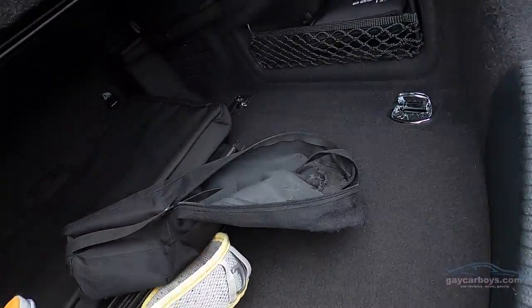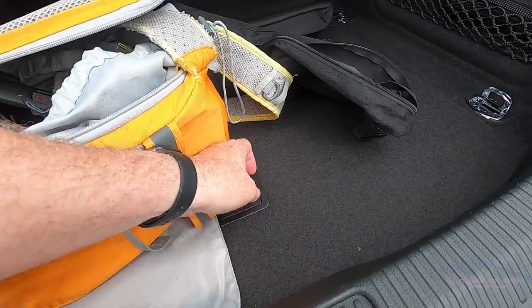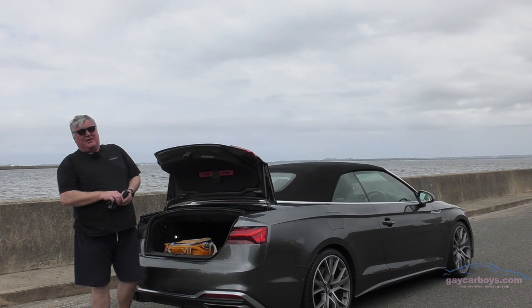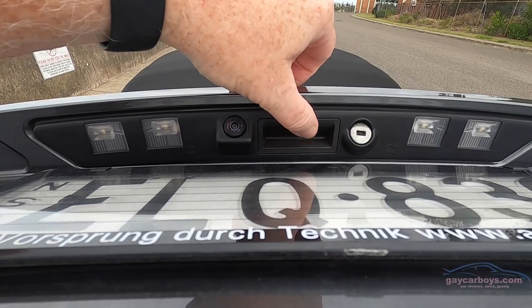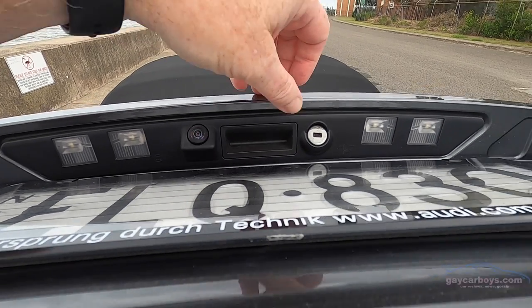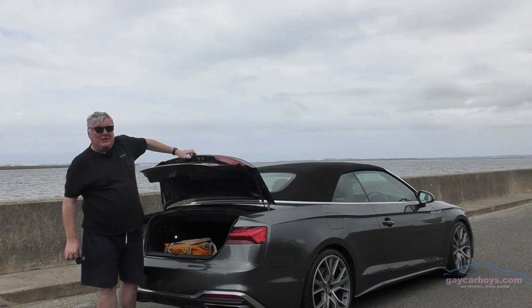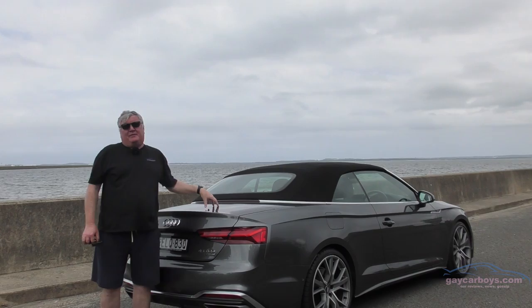The boot is quite small relatively speaking. Under the floor it's just a repair kit, even though there is space for a spare — maybe just a space saver. And underneath, where the rubber release button and reversing camera are, there's a lock button so that you can lock it when you put it in for a service and secure your valuables in there.